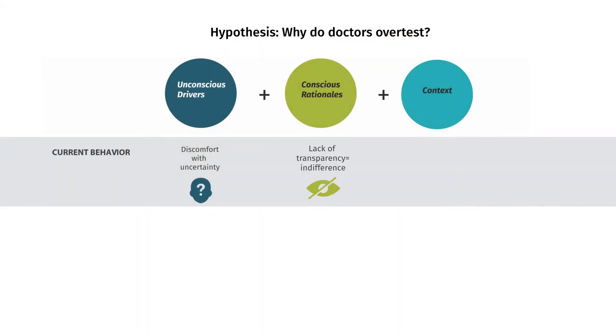So my initial hypothesis was that there are three reasons why over-testing happens: unconscious drivers, which is discomfort with uncertainty; conscious rationale, which is the lack of feedback and transparency; and the environment in which decisions are taken — a lot of time pressure.